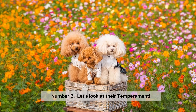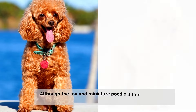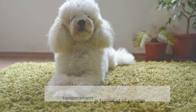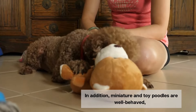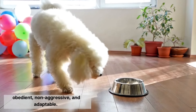Number 3. Let's look at their temperament. Although the toy and miniature poodle differ in size, their temperament is typical of all poodles. The breed is well known for its intelligence, energy, and sociability. In addition, miniature and toy poodles are well-behaved, obedient, non-aggressive, and adaptable.